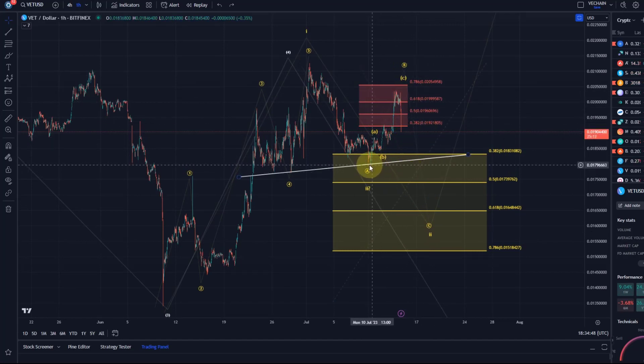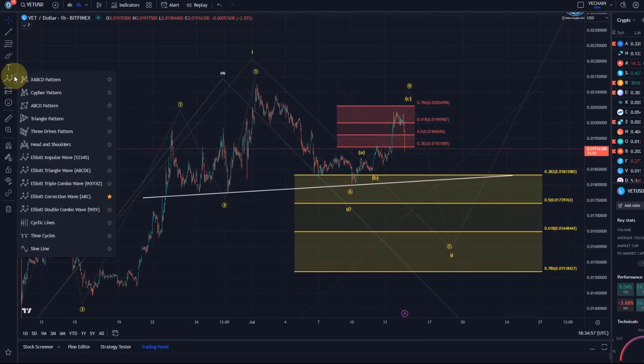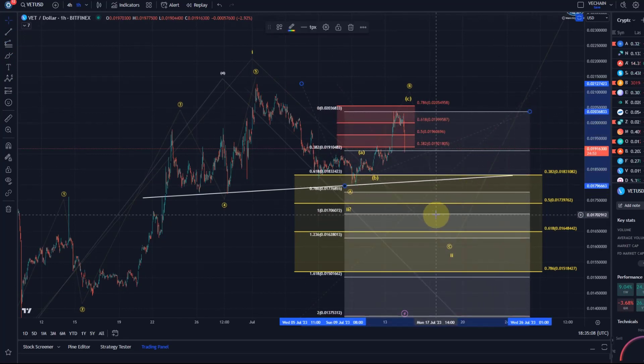Typically we want the C wave to go below the low of the A wave, which was at 1.79 cents. Now with the B wave top likely in place, we can calculate the Fibonacci extensions: we take the length of the A wave down and go to the high of the B wave. The 100% extension gives the 1.7 cent level, and the 1.618 extension is 1.5 cents — so we may need to consider that level if it briefly breaks below the 78.6 retracement.